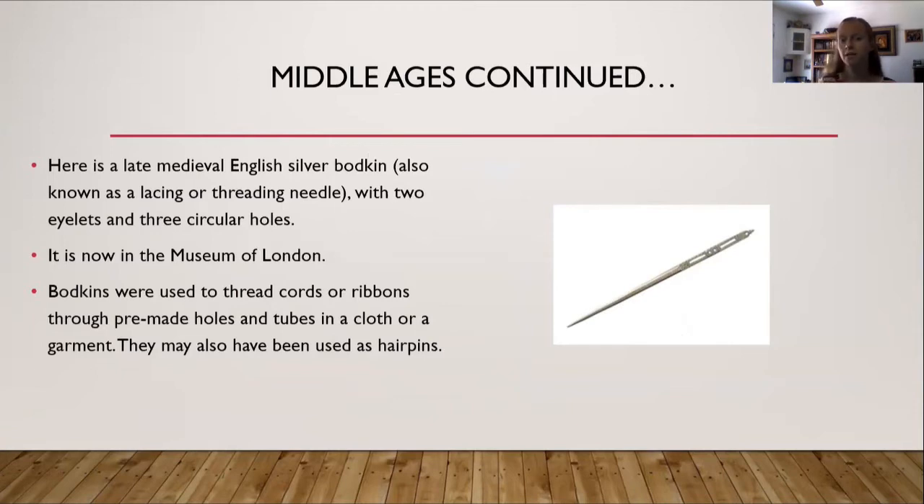I also included what is known as a lacing or threading needle — technically called a bodkin. It's a late medieval English silver bodkin with two eyelets and three circular holes on it, now in the Museum of London. Bodkins were used to thread cords or ribbons through pre-made holes and tubes in a cloth or garment, or may have also been used as hairpins. For example, if you had a dress with eyelets going up the back, you would use the bodkin to help you lace it up.